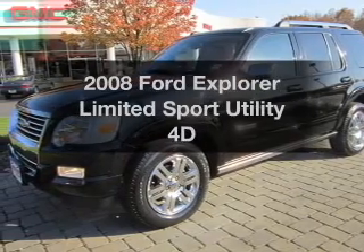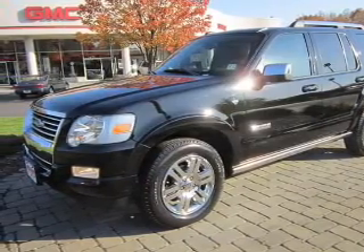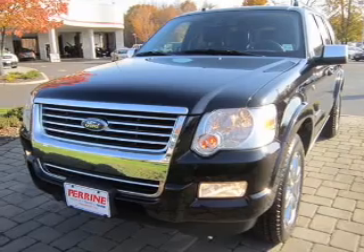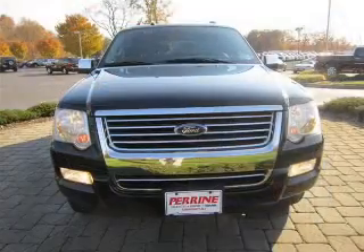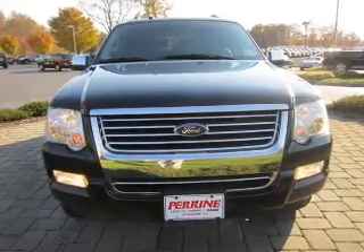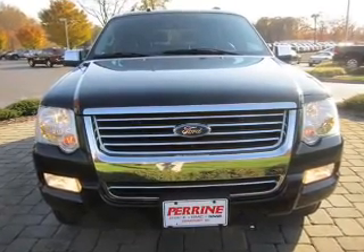Get noticed in this 2008 Ford Explorer. If you're looking for an automobile with great attributes, look no further. With a reliable engine that responds smoothly to its automatic transmission, premium wheels give a more luxurious look.